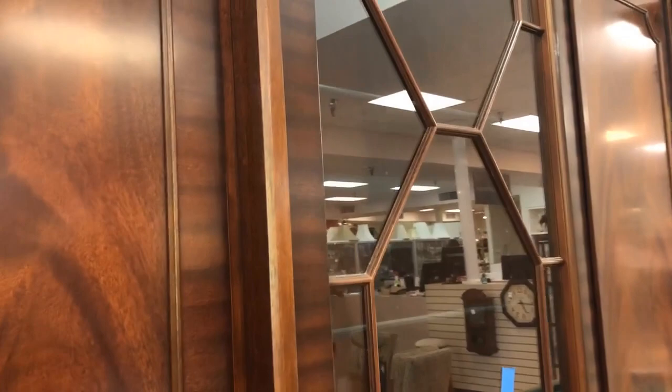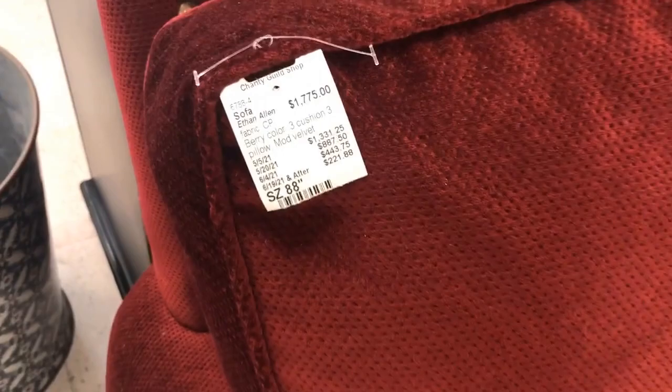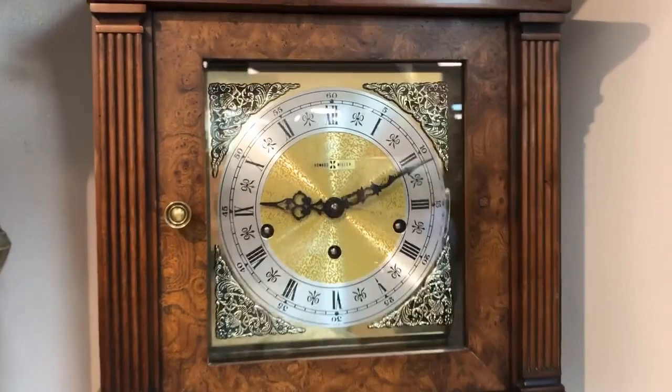Wouldn't this be great storage in a dining room? You could even feature it in a bedroom. I really like the look of the sofa — I wouldn't put these pillows with it, but it's a nice claret color, looks to be in great condition, and I'm sure it came from a fine home.